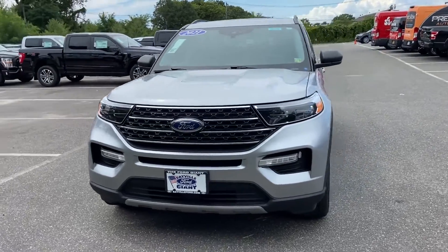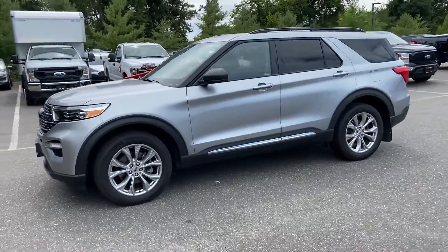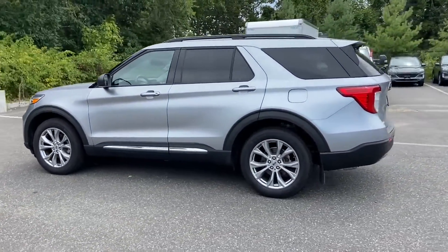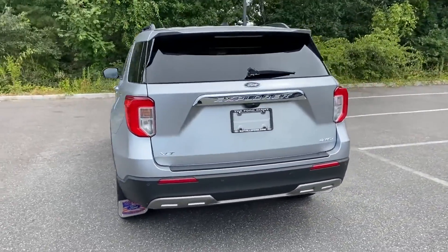2021 Ford Explorer. With less than 9,000 miles on the odometer, this SUV offers space as well as power and performance. Additionally, you'll be more than pleased with extra features like these.